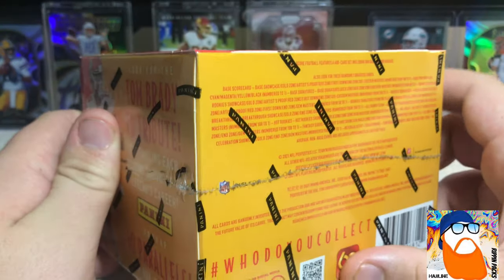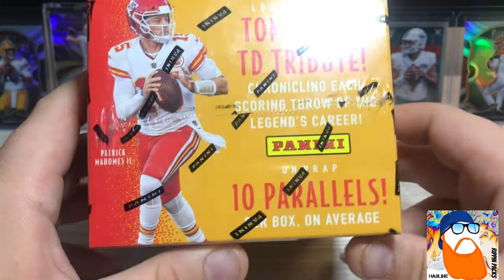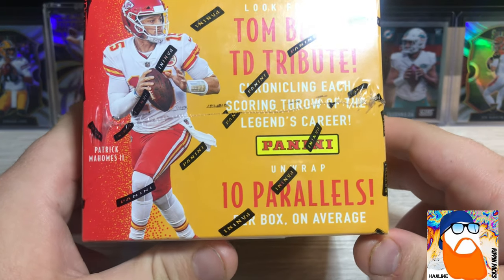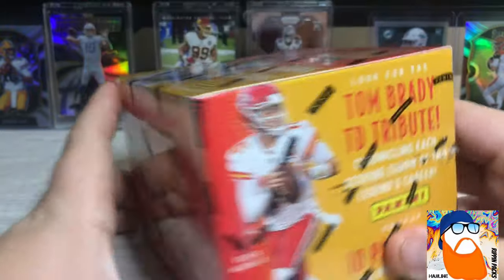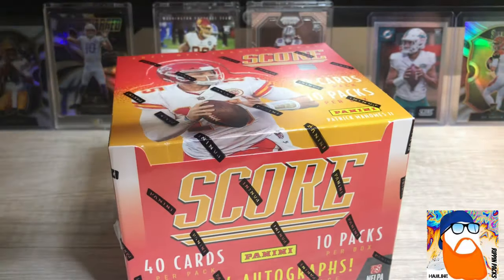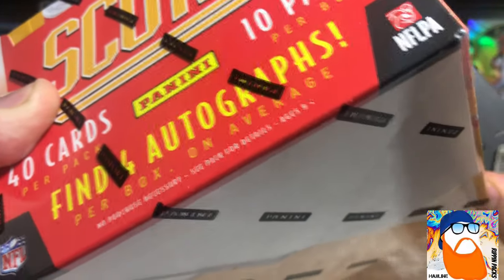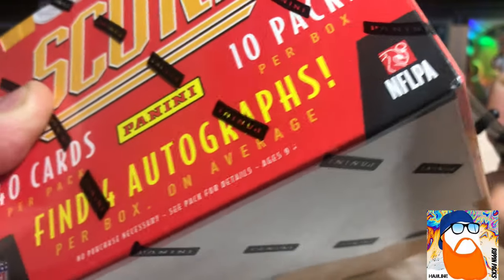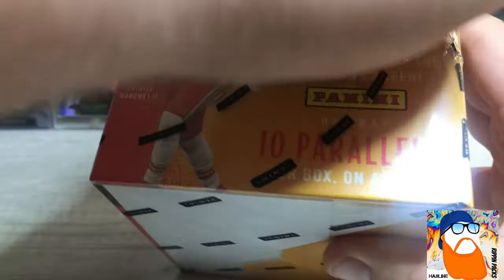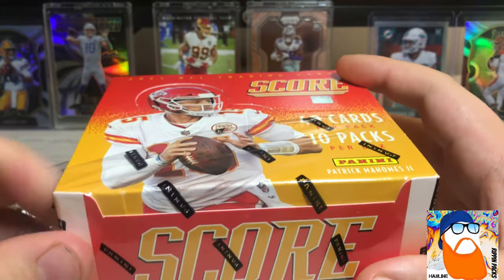All the big names are live from what I hear. We're also gonna look for the Tom Brady Touchdown Tribute — it'd be really cool to get one, like maybe a Super Bowl touchdown or something like that. Also looking for 10 parallels per box on average, and then a big 40 cards per pack and 10 packs per box. So we're gonna get right into this. I'll show you guys the back once I get the wrapper off and then show some of the base cards at the beginning since it is new.